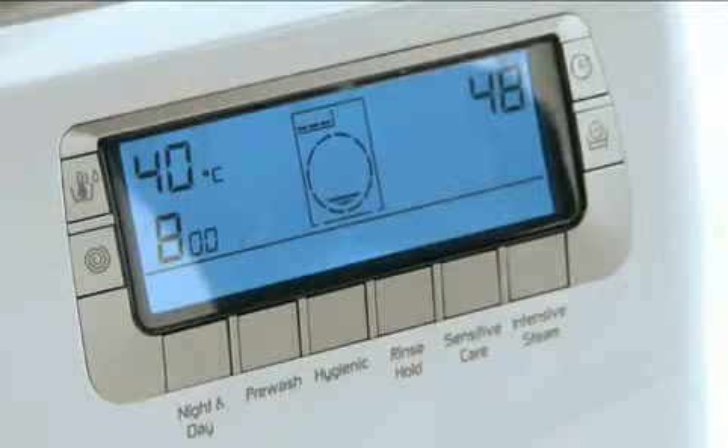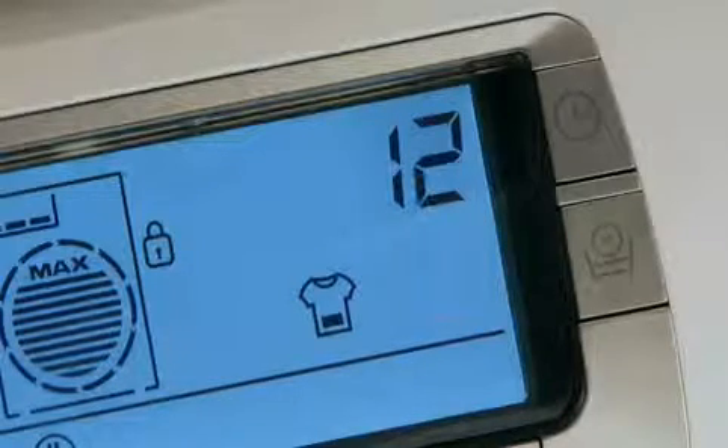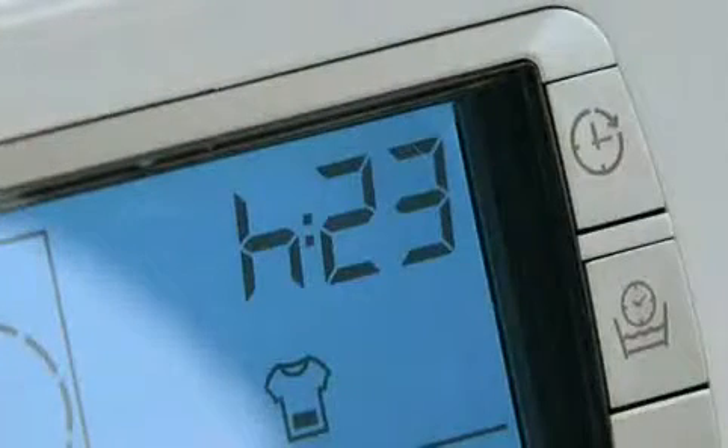The easy-to-read LCD display also gives you a minute-by-minute countdown during the cycle, and allows up to a 23-hour delayed start.